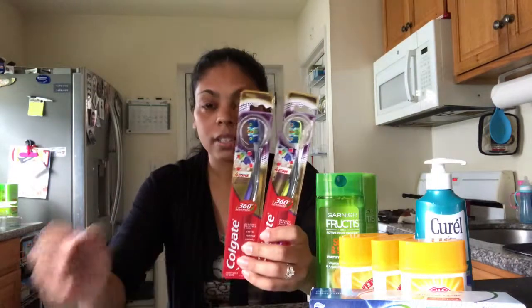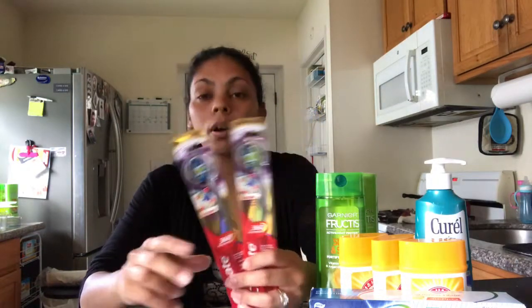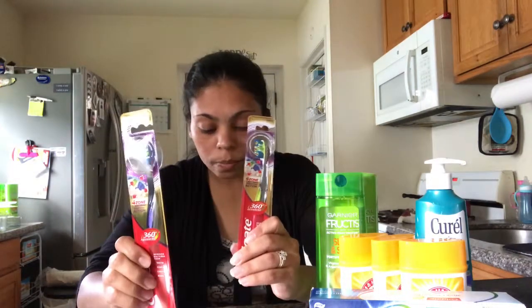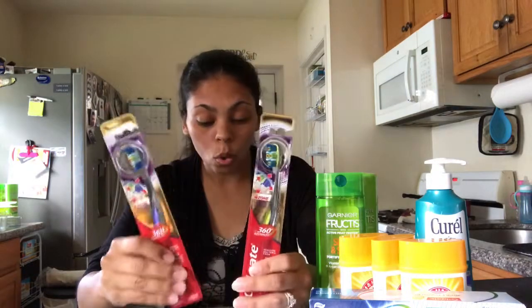Last item is a toothbrush, normally $3.99 each with a limit of two for the deal. Remember you need your CVS card. The deal is buy one, get $2 Extra Care Bucks back, so you save $4 on two. I also used a $1 manufacturer coupon on each. Total comes to 99 cents each instead of $3.99 — more than 50% off.